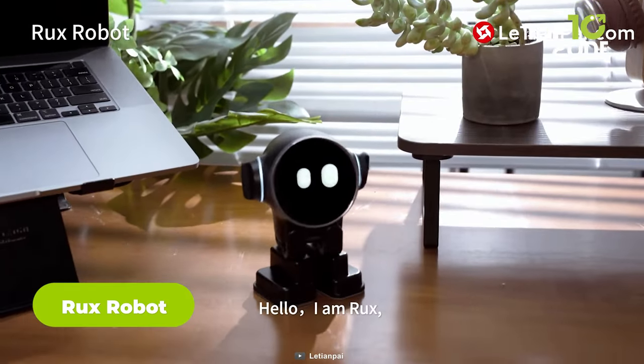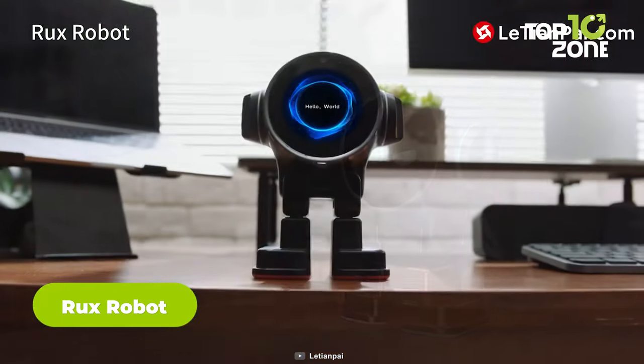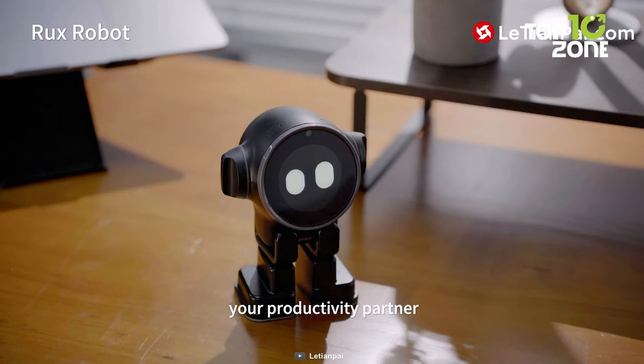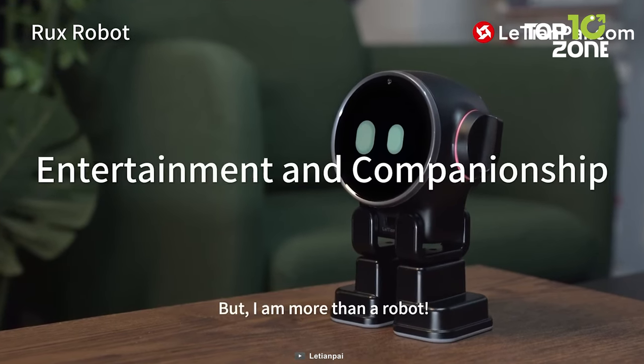Meet Rux, the groundbreaking intelligent sidekick, redefining companionship and entertainment. As the world's first robot with an integrated Android system, Rux goes beyond mere features, becoming the heartbeat of brilliance. With an extensive app ecosystem, seamless connectivity, and customization power,